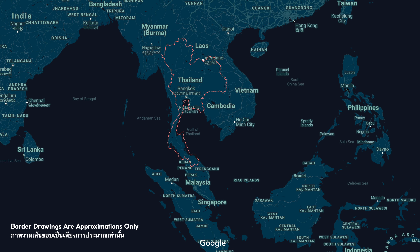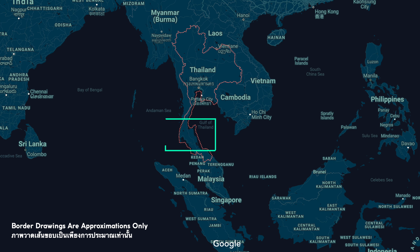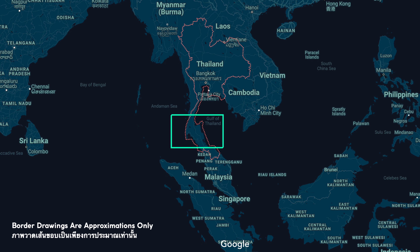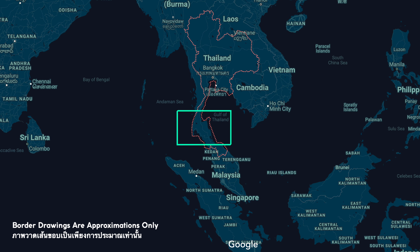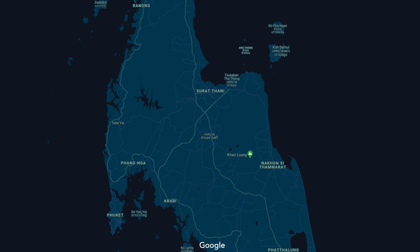Today we're flying with Bangkok Airways on PG-250, across this narrow stretch of Thai real estate in the far south of the country. Essentially, we're flying from the Andaman Sea to the Gulf of Thailand. Nothing complicated about today's routing, which brought us up to a maximum altitude of 13,000 feet for this 40-minute flight to Koh Samui International Airport.